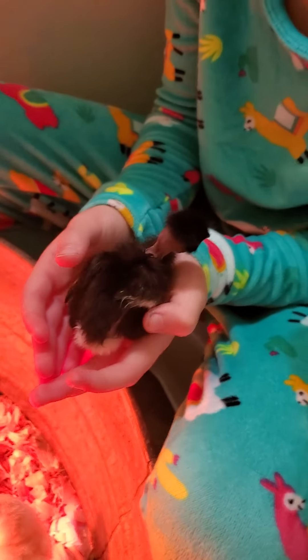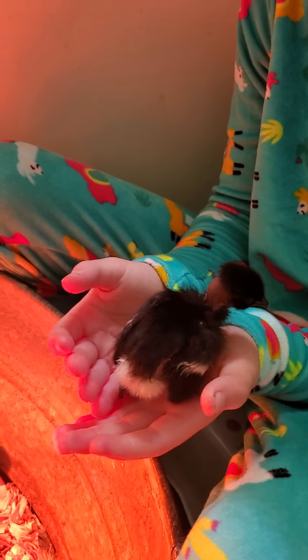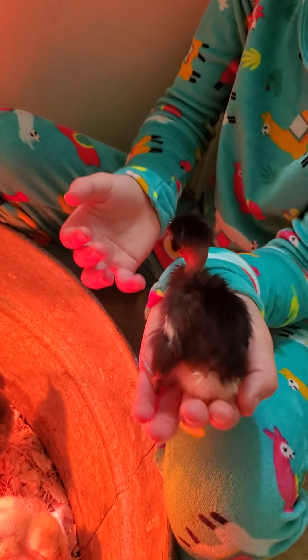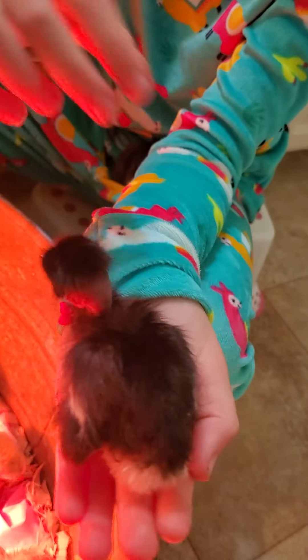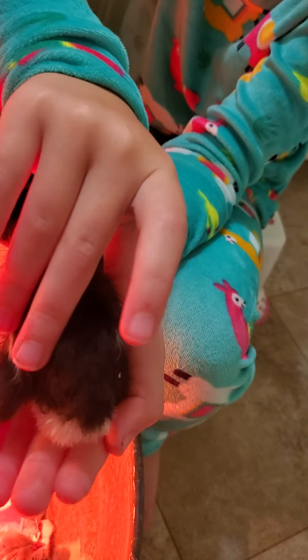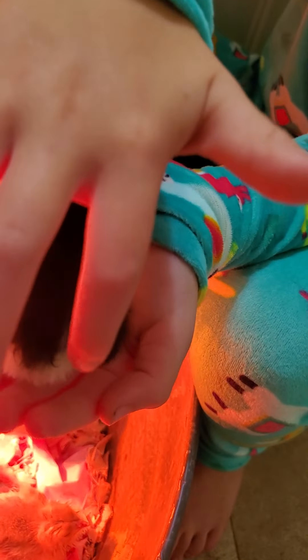Mama, look — I just noticed she has a little yellow on the end of her foot. Are you just snuggling under me? I think she's warm under me. Look, say hi to the camera! You can see she has a little bit of yellow right here.